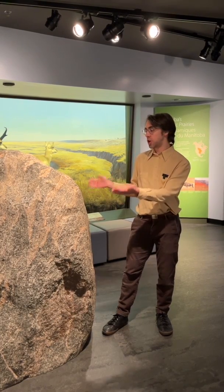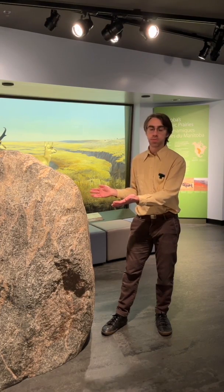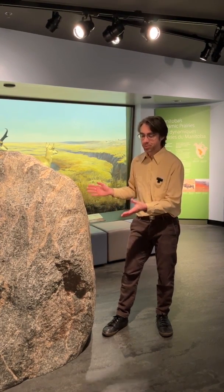Now it was important for us to show a bison rubbing stone like this in the Prairies Gallery, but there was a challenge in getting it in here: it's extremely heavy. So the stonemason that we worked with had a very clever solution.